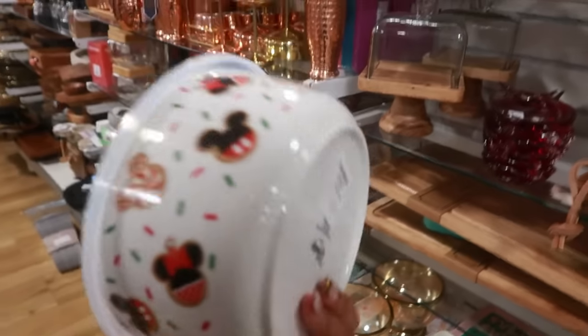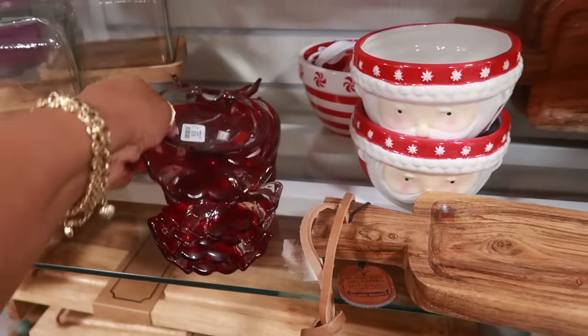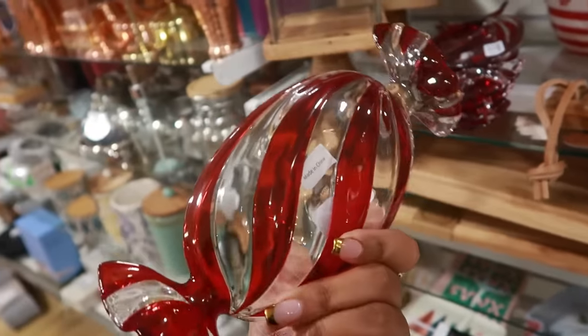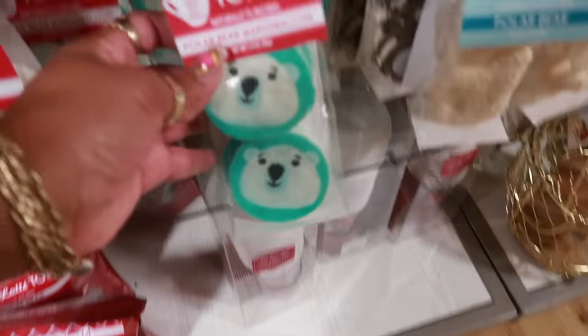This bowl is $8. The little glass candy dish is $8. You got the hot cocoa toppers for $4 — those are cute.